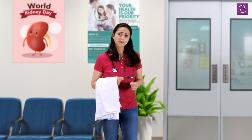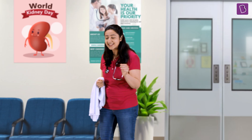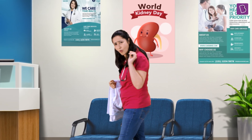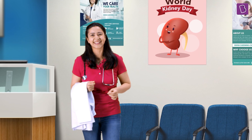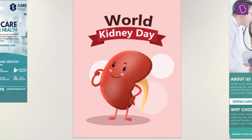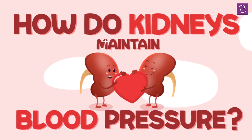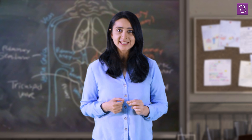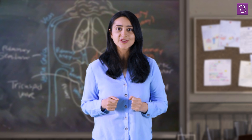Whenever we talk about blood pressure, we always talk about the heart, but there is an extremely important organ that we always tend to miss: the kidneys. But how do the kidneys maintain blood pressure? Before we get into exactly how kidneys maintain blood pressure, we need to know what exactly blood pressure is.